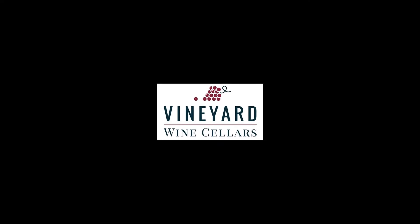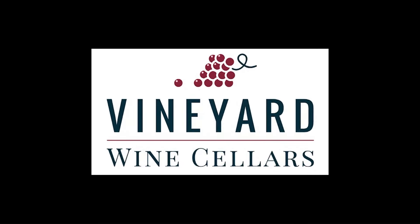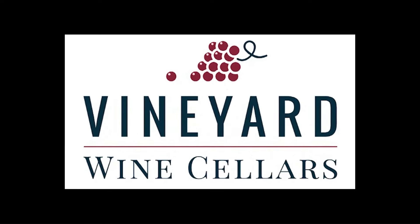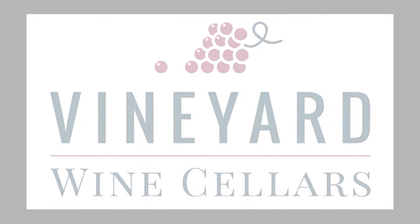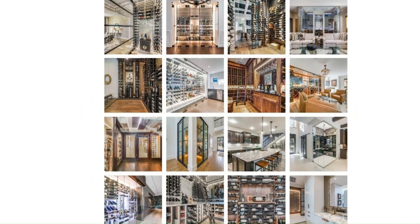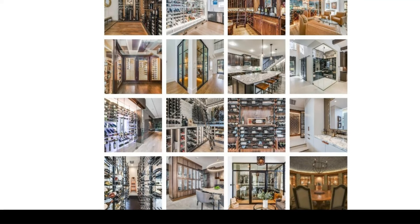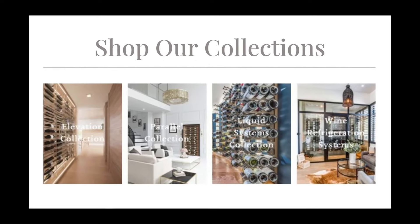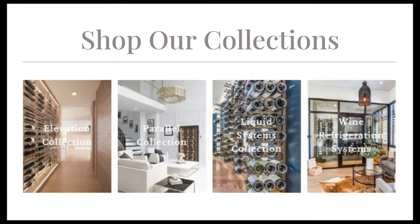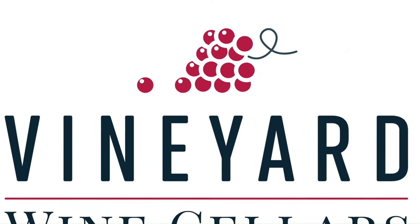That's our tour for today. Thanks for watching. Vineyard Wine Cellars finishes new custom wine cellars every week and will continue posting tours here on our channel, so be sure to subscribe. You can find more inspiration in our custom wine cellar gallery at vineyardwinecellars.com. We also offer customizable wine racks, wine walls, and wine refrigeration systems on our website. Shop online 24-7. If you need help from one of our wine storage experts for your home or business, please don't hesitate to reach out to us. We would love to bring your vision to life. Cheers!